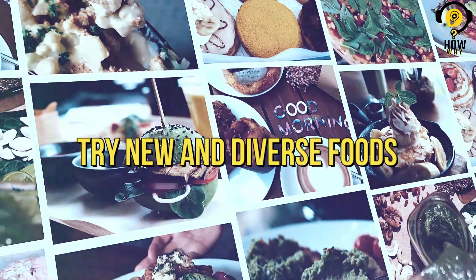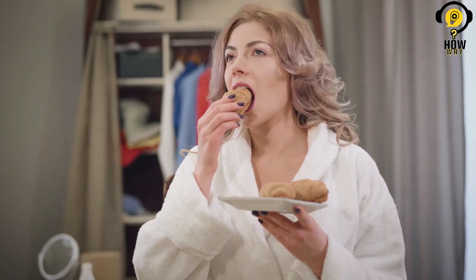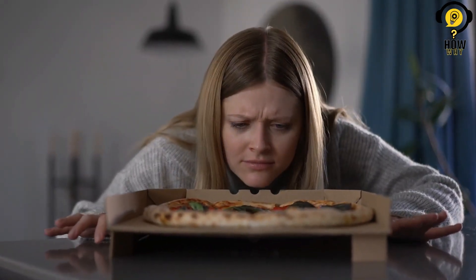So let's embark on this sensory journey and unlock the full potential of our sense of smell and taste through engaging aroma exercises. Exploring new and diverse foods can truly be a flavor-filled adventure that not only delights your taste buds, but also helps develop your sense of smell and taste.